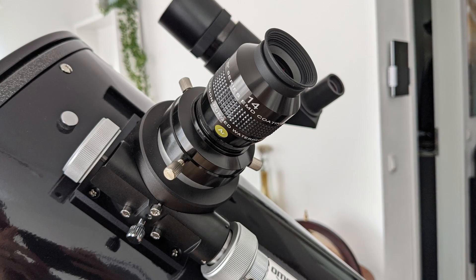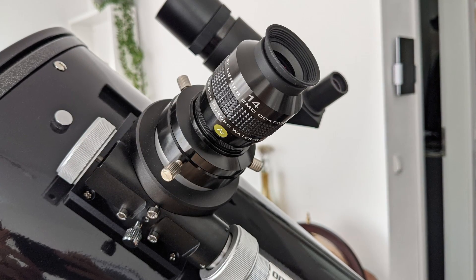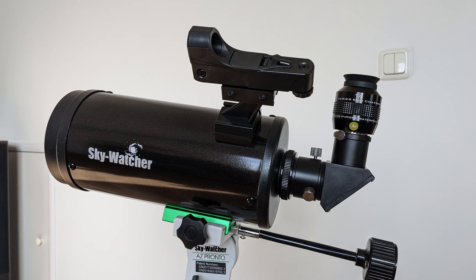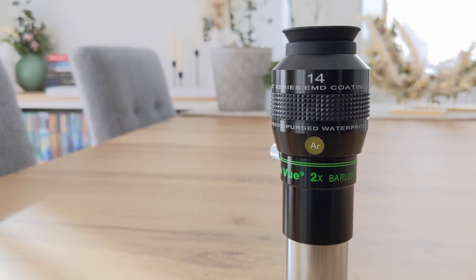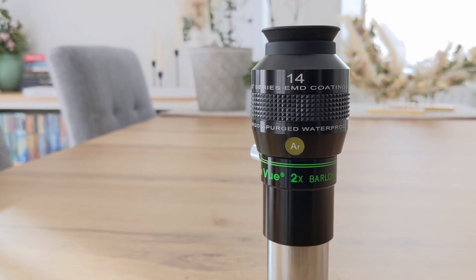In terms of compatibility with other equipment, the 14-millimeter 82-degree eyepiece from Explore Scientific shouldn't have any problems. Its compact size and 1.25-inch form factor should work well with any telescope, no matter how small. This eyepiece also plays nicely with Barlow lenses — I tested it with my 2x Barlow from Teleview with no issues at all. Its compact size and field stop of 18.9mm also make it compatible with smaller binoviewers like those from William Optics or Omegon, producing images without vignetting.